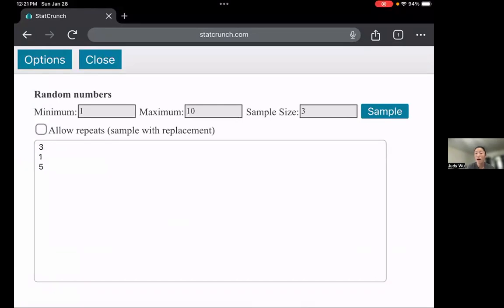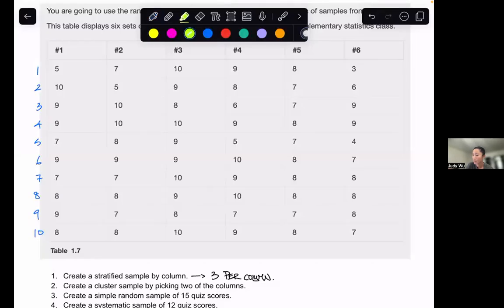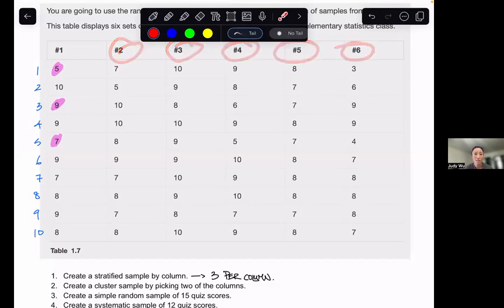So three, one, five — when I go back to that first column, I want to choose row three, row one, and row five. Going back to my notes, if I highlight row three, row one, and row five in the first column, the data values I would choose are five, nine, and seven. Now let's go ahead and do the same thing for columns two, three, four, five, and six. I'm going to run that random number generator in StatCrunch again.